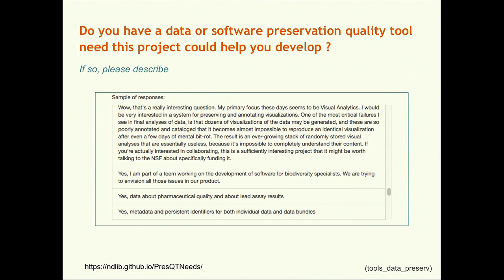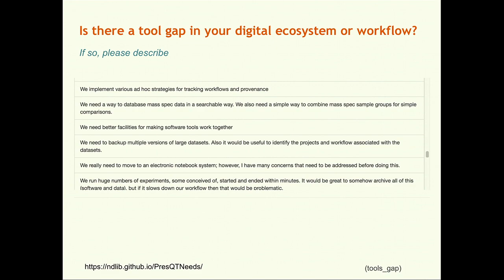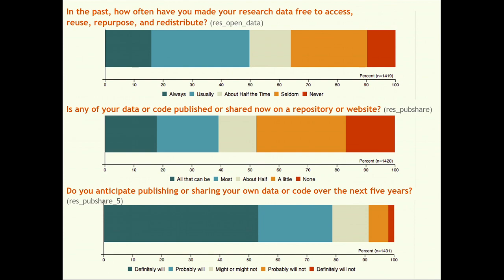We next asked users if they had a data or software preservation quality tool need the project could help them develop. This was a free text question and these responses are available in our data set — I encourage you to visit them and use them for your own purposes. This was our field of dreams question. Instead of asking if we build the next great thing will you use it, we took our planning grant opportunity to ask researchers to tell us what kind of needs they had. We also asked if there was a tool gap in their existing digital ecosystem or workflow.